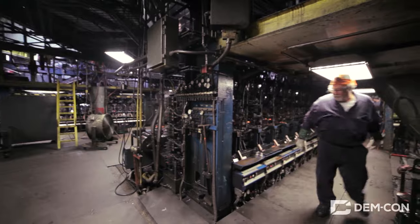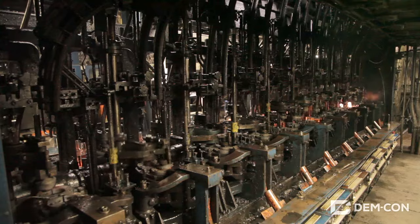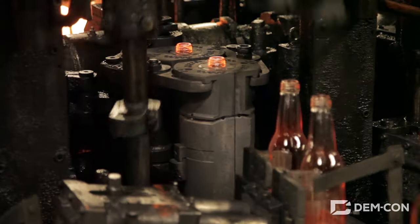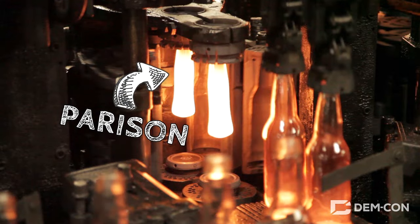As this molten glass oozes out of the furnace, shears cut it into gobs that zip down into the forming machine. In the blank mold, a rod plunges into the glass, creating a miniature version of the bottle called a parison.